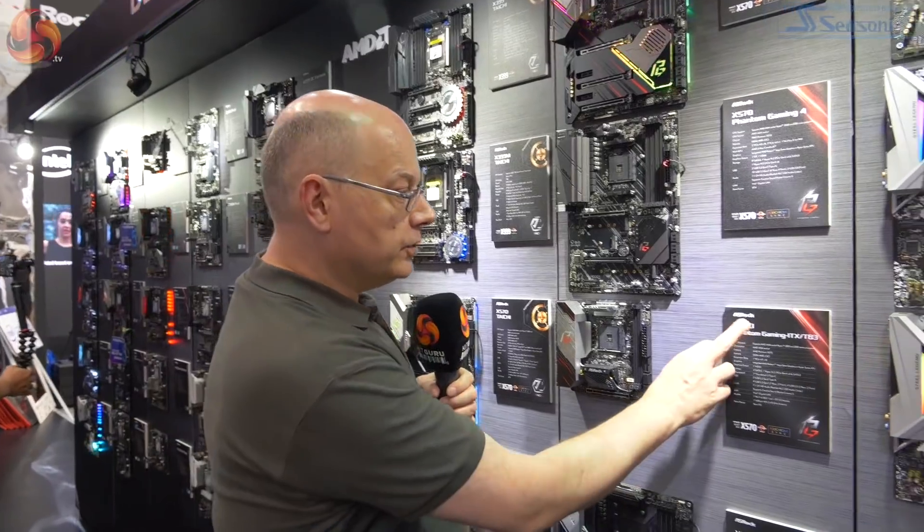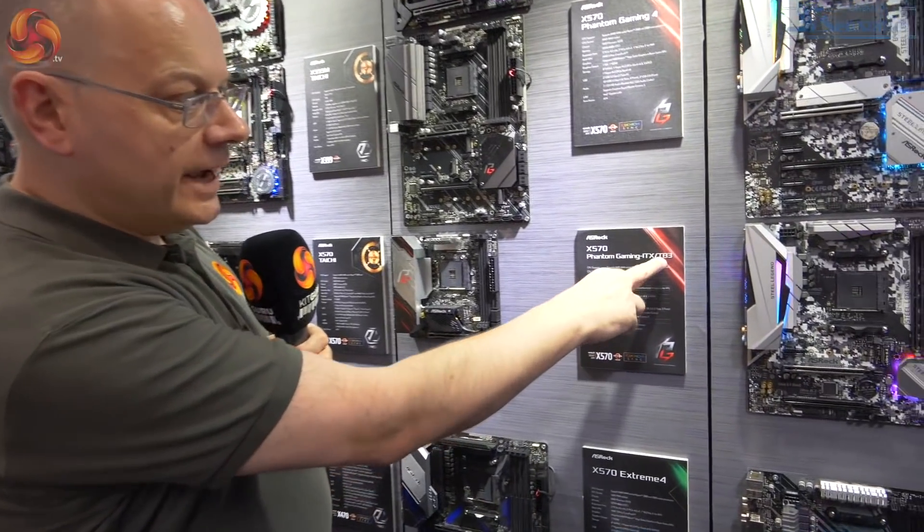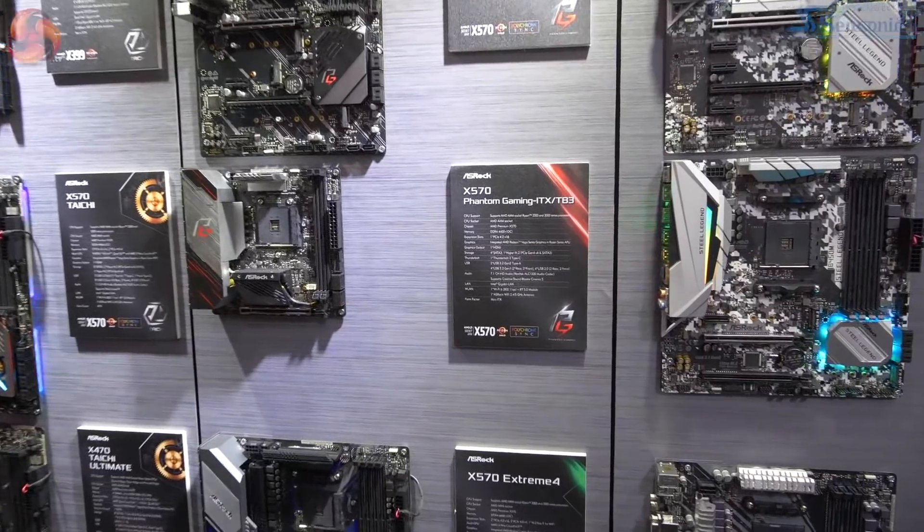He says 6.5 GB/s is coming quite soon — that's a huge promise. So this technology is fast already and it's going to get faster. This motherboard, the X570 Phantom Gaming ITX TB3, is fascinating.